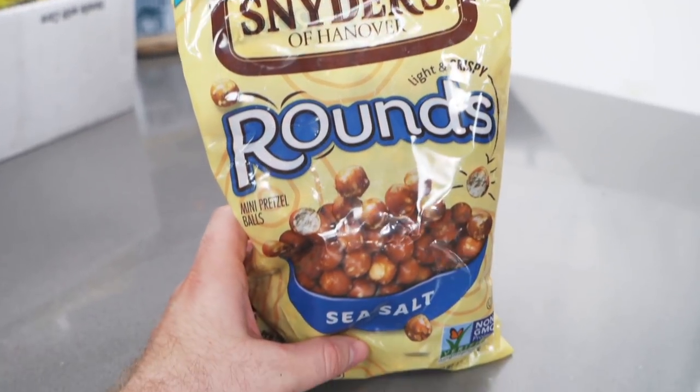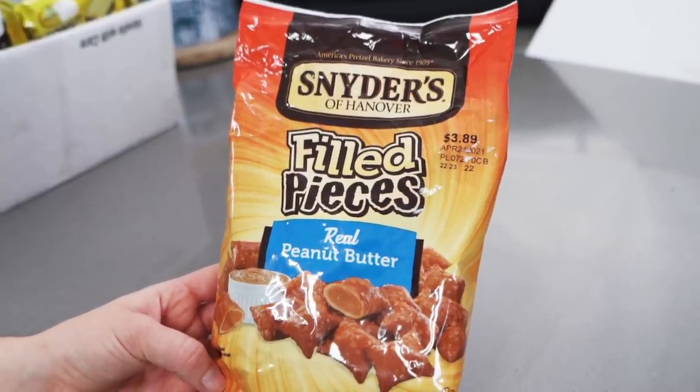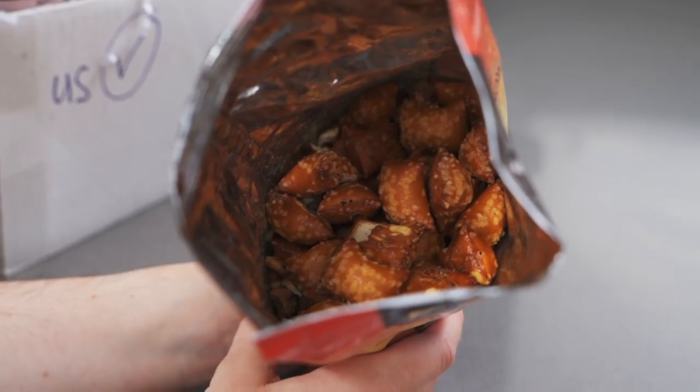We've got two Snyders items. Now at the time of sending, this is a new item — let us know down below if you've tried these yet. Snyders are coming out with new stuff. We've got Snyders Rounds and Snyders filled pieces — these are filled with real peanut butter. Just round pretzels, mini pretzel balls, in sea salt flavour. Crunchy and nutty all in one snack. Delicious Snyders of Hanover — real peanut butter filled pretzel pieces, flavourful pretzel perfectly filled with creamy peanut butter. Easy to pop anytime, anywhere.